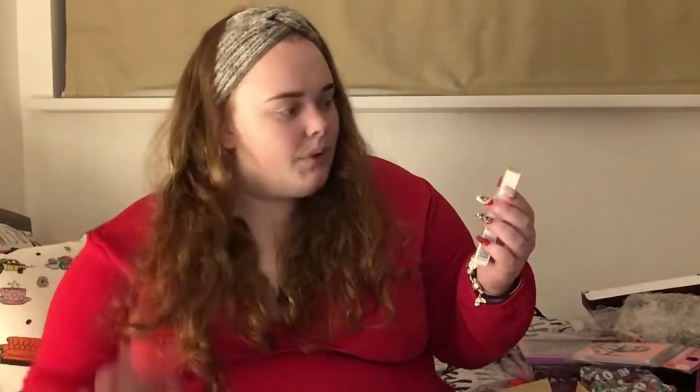So from my auntie I got a headband. She also got me this Friends cup — I'm not going to take it out of the box, but when you put hot water in it, it turns purple and says 'How you doing?' I love the fact that it changes colour. She also got me this Unicorn Cosmetics lash glue. Thank you so much Auntie Christina!